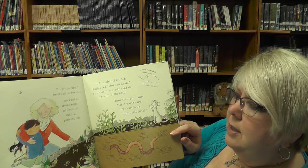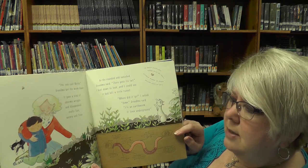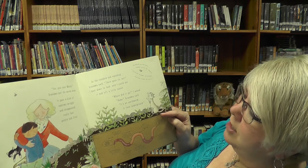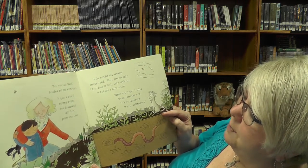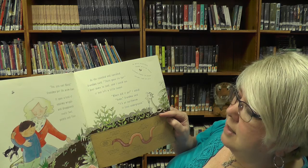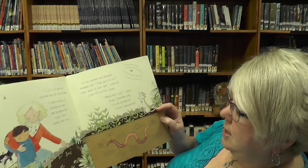Grandma put the worm down. It gave kind of a squirmy, wiggly, and disappeared really fast, pointy end first. And as the rounded end vanished, Grandma said, There goes its tail. I bent down to look, and I could see it had left a tunnel. Where'd it go? Home. It's an earthworm. It lives underground.